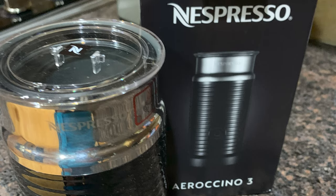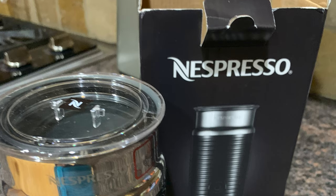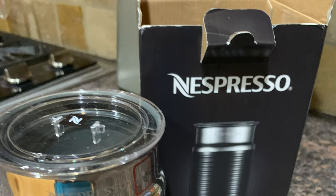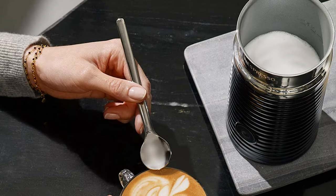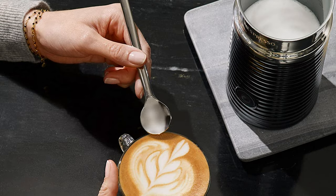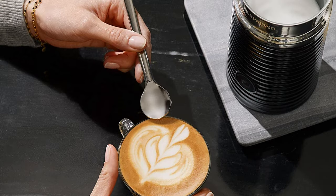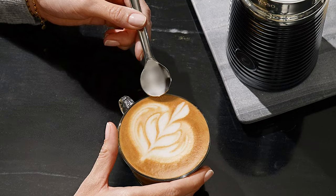Inside, it can froth up to 4 oz and steam up to 8 oz at a time, with designated max lines to guide you. The non-stick coating makes for easier cleanup and keeps milk from sticking. However, due to the electrical components on the base of the frothing container, it cannot be submerged in water or go in the dishwasher, so it's a little trickier to clean.